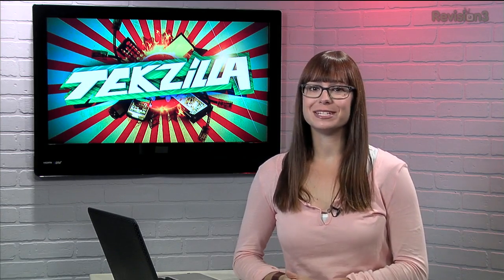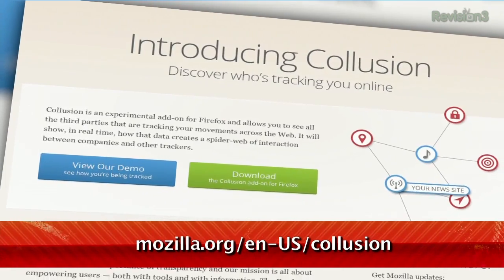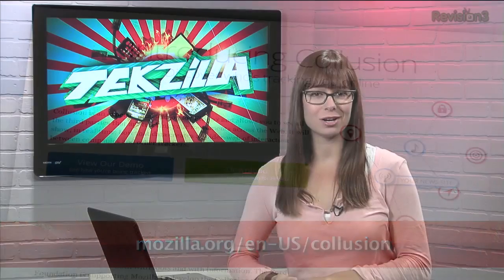Ever wonder exactly who is tracking you online and learning your habits? Thanks to a new experimental add-on for Firefox, you can know. Collusion, which you can download and test out at mozilla.org, shows you which sites you're visiting can give you cookies for other sites and services, as flagged by privacychoice.org.